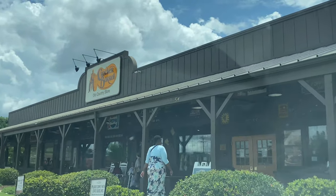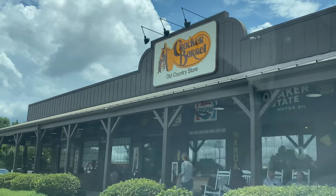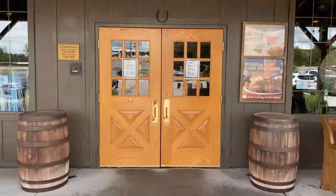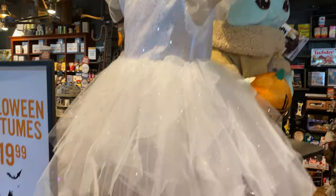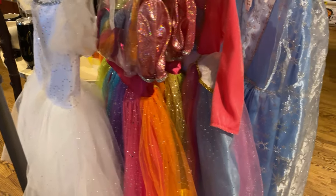Cracker Barrel Old Country Store. If you've never been to a Cracker Barrel, it's a restaurant in an old-style, old-school general store. But as you see here, right up at the front, they have Halloween costumes. They're all little girl costumes and they all lean, you know, princessy. Nothing for little boys, at least not yet.